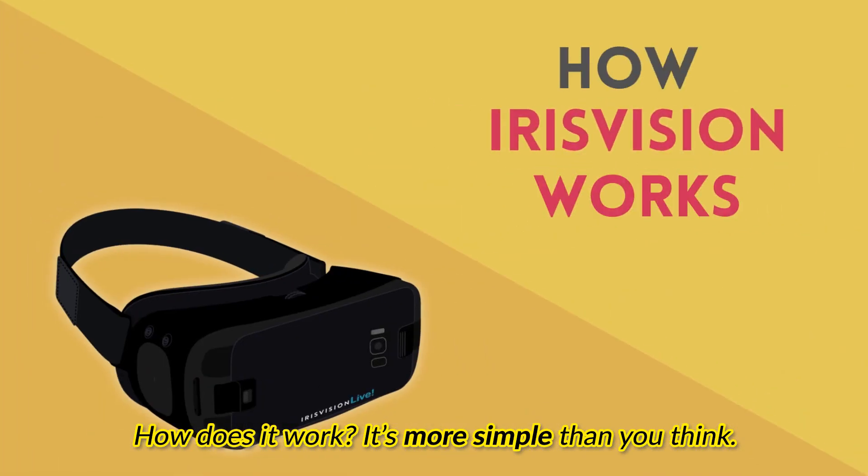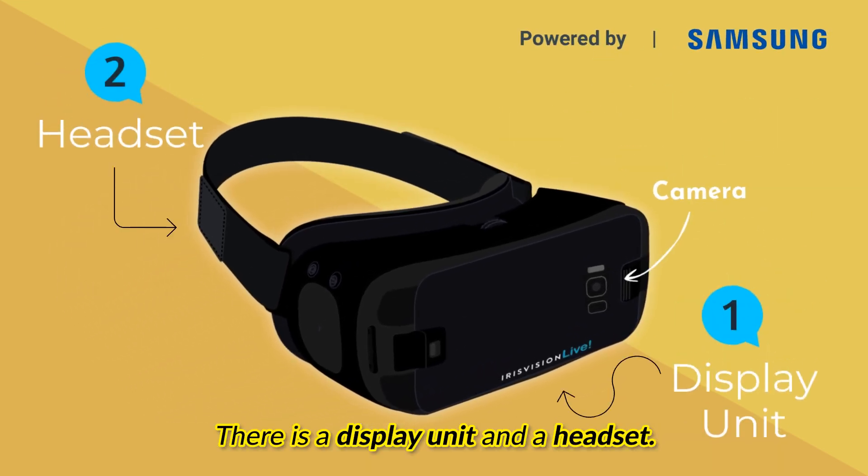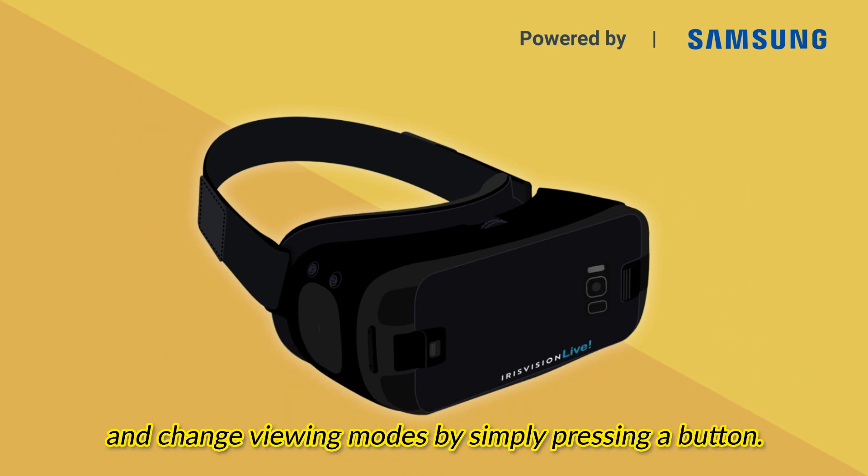How does it work? It's more simple than you think. There is a display unit and a headset. On the headset you can easily zoom in and zoom out with a touchpad and change viewing modes by simply pressing a button.